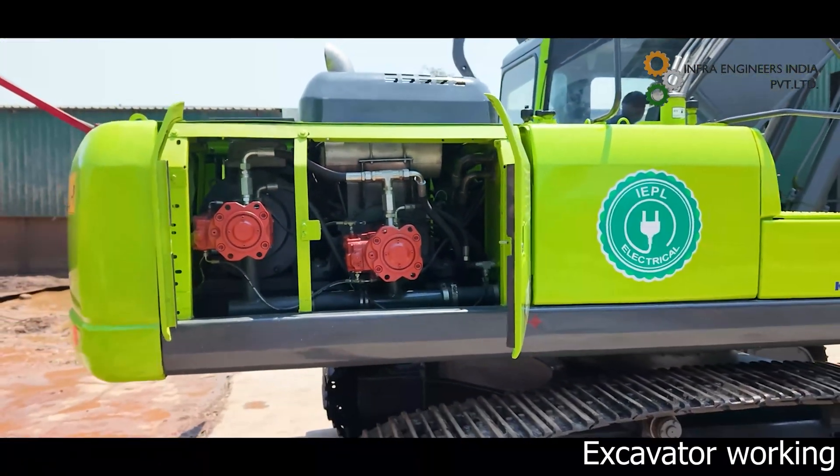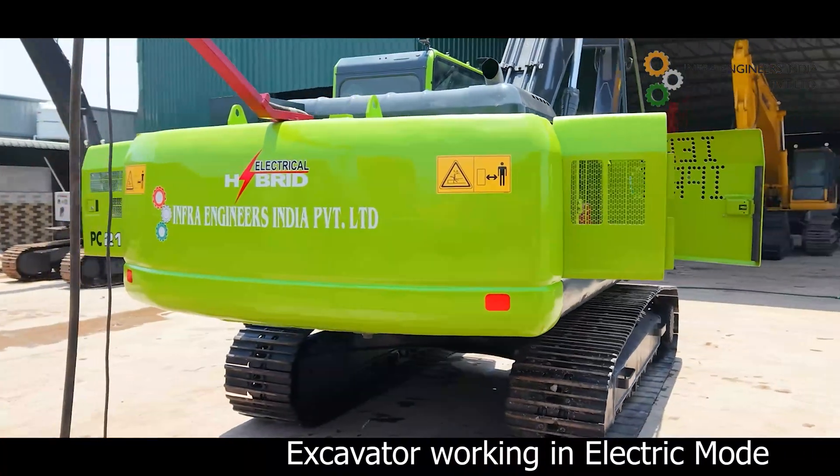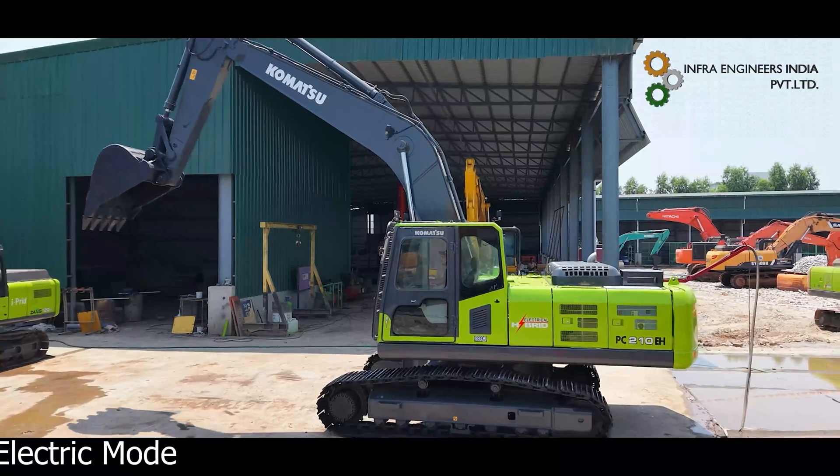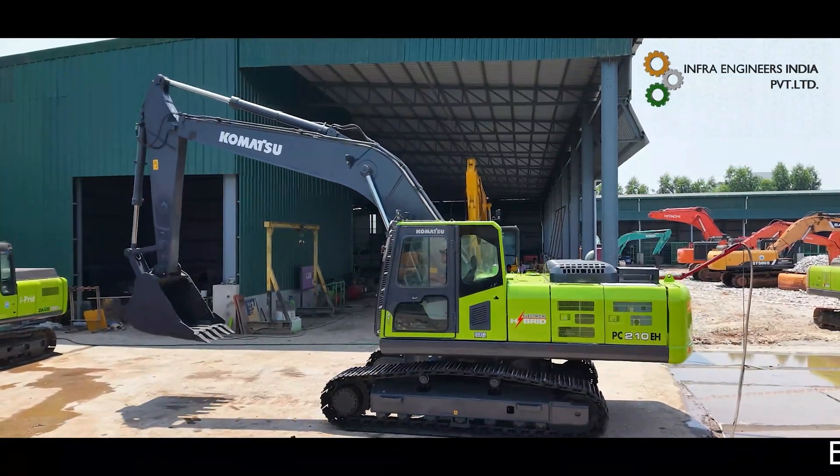The diesel mode is ideal for areas without electricity or where mobility is needed. The electric mode is perfect for locations with available power.